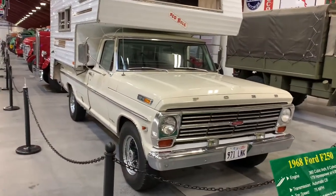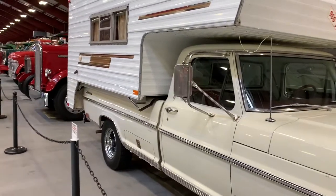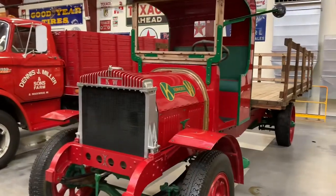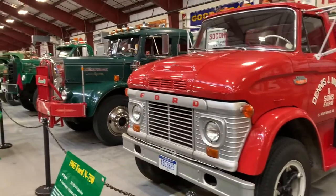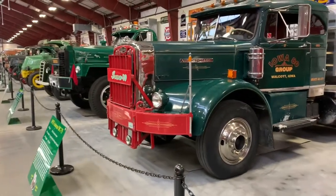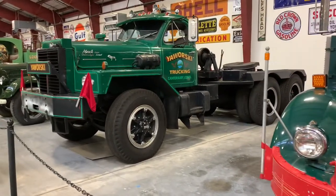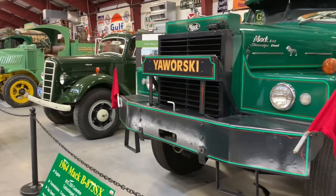A 1968 F250 with a camper up on top — that is a nice looking truck with a nice camper too. That Kenworth had a top speed of 25 miles an hour; it's a 1925. Over here is a 1965 N750, and look at that auto car diesel next to it — a 1953 model, DC75. The top speed on that is 100 miles per hour. These are just beautiful trucks — a sample of what they have here.